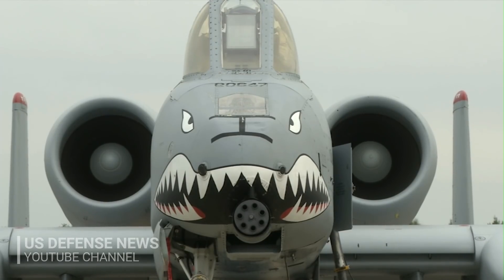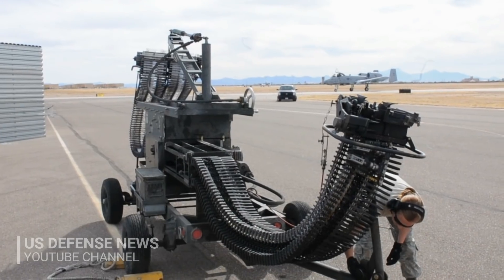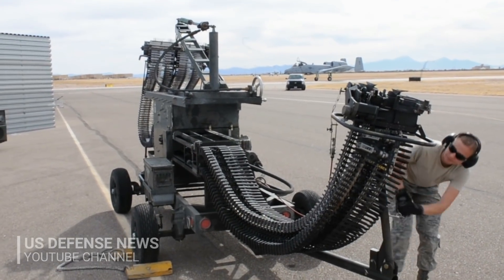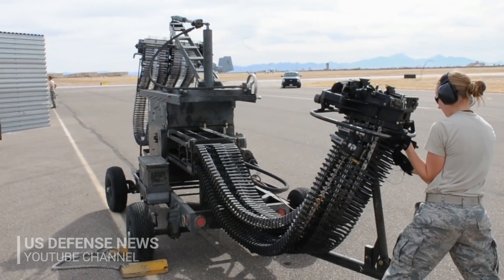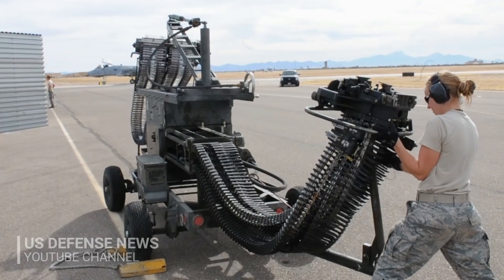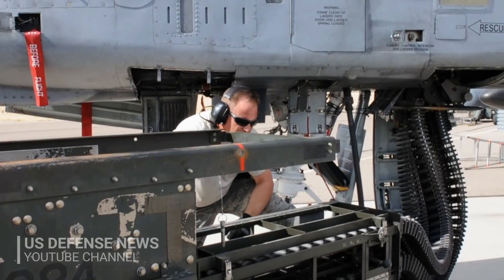Air Force leaders had previously said that the emerging multi-role F-35 would be able to pick up the close air support mission. With its sensor technology, 25mm gun and maneuverability, there is little question about whether the F-35 could succeed with these kinds of missions. At the same time, there is also consensus that the A-10 provides an extremely unique set of battlefield attributes which need to be preserved for decades.